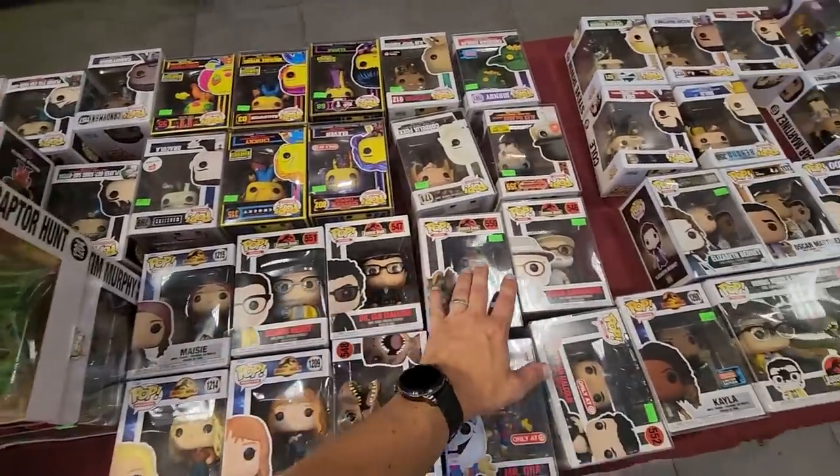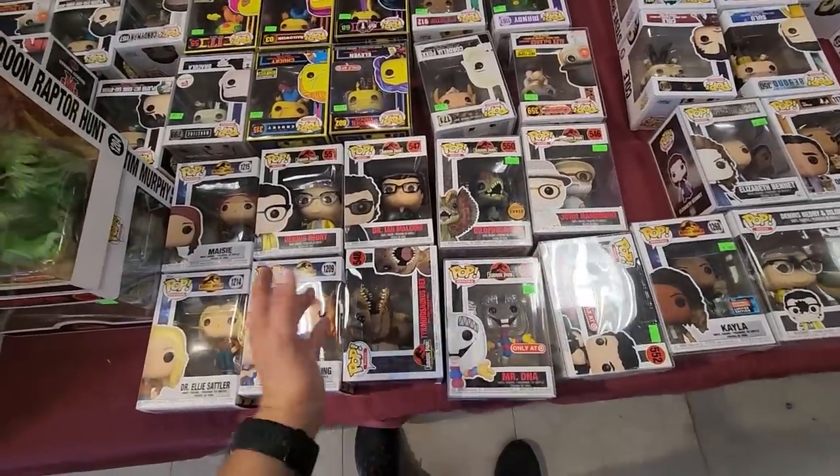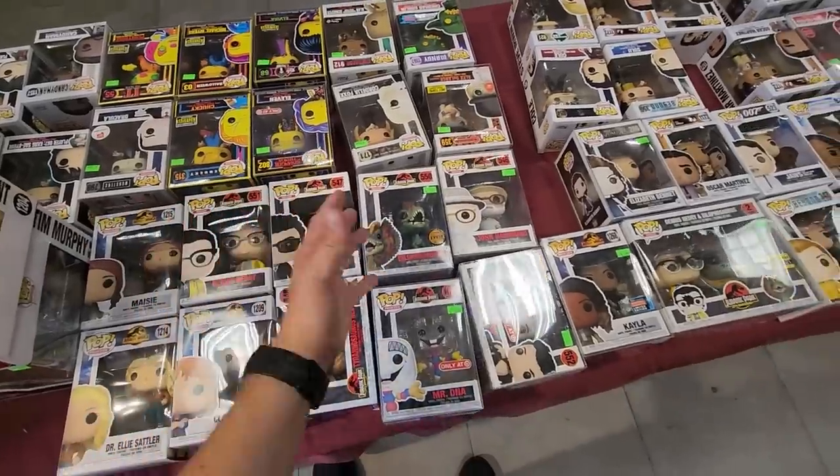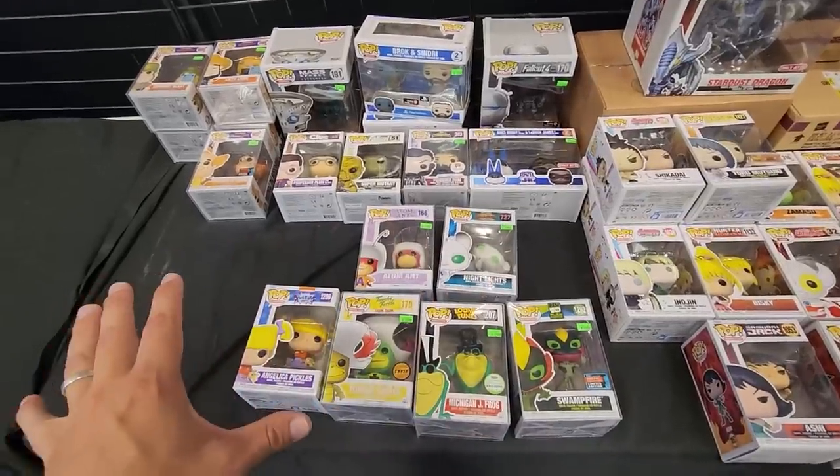This isn't a set we're looking for today, but it's a really cool one. We have some of the original Jurassic Park pops — you got John Hammond, Dr. Ian Malcolm, and Mr. DNA. Honestly, like I said, we're not looking for this one today, but it's a cool set — you gotta show it off.